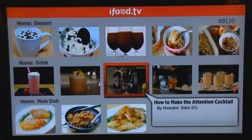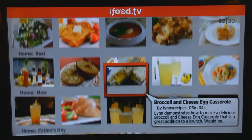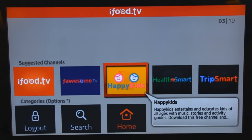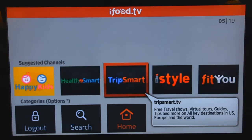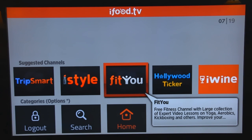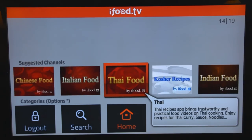What I want to do is go back to the top and get to the top line. And if I go right, there are some channels that you might be interested in: Happy Kids, Health Smart, Trip Smart, Style, iStyle, Fit You. You can see if you're interested in fitness or fashion or some of those other topics, they are there. Out here at the end are some international food channels, so I didn't want to omit those possibilities for you.